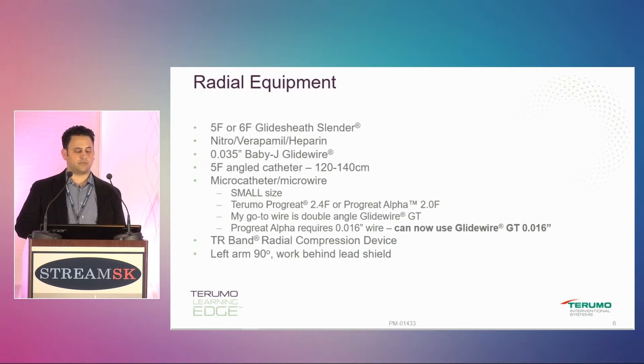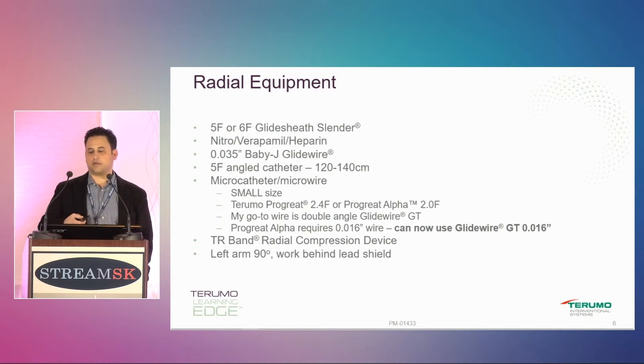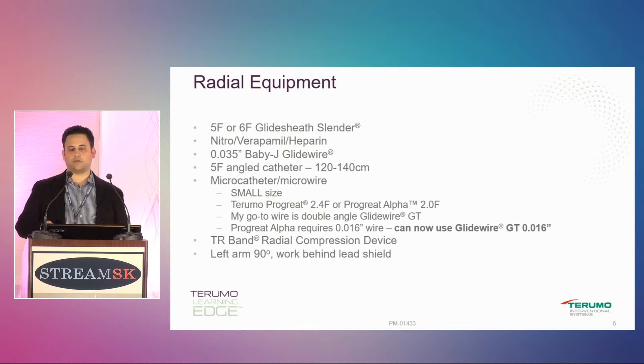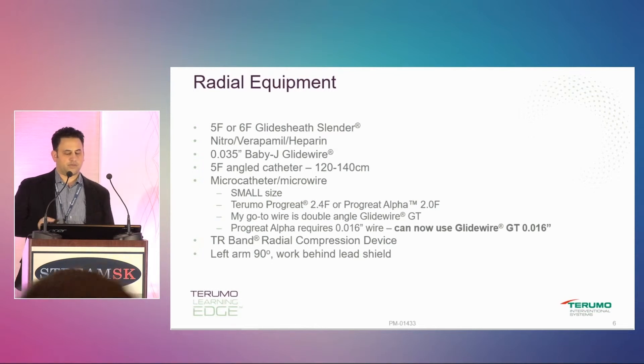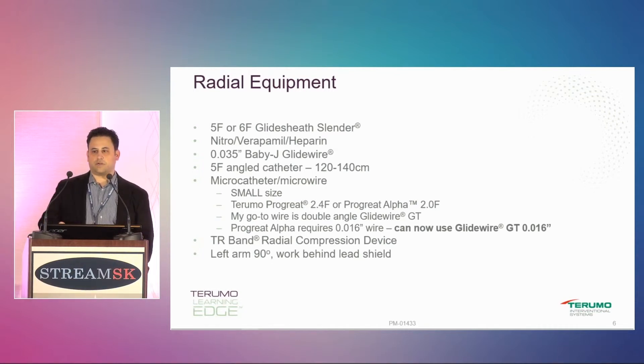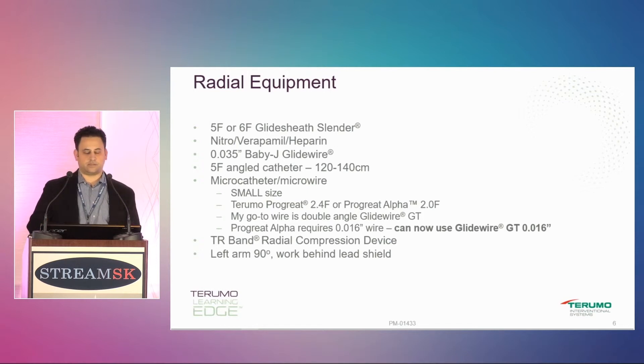Terumo makes a 0.035-inch Baby J glide wire. Ari was saying yesterday how a glide wire tends to select out a lot of vessels on the way up the arm. The nice thing about this Baby J glide wire is it has a very tight J — you can get it all the way down to the arch and it doesn't select out anything, so it's a pretty atraumatic wire. You also want to use a glide-type wire; going up with a non-glide can be difficult for anatomic reasons.